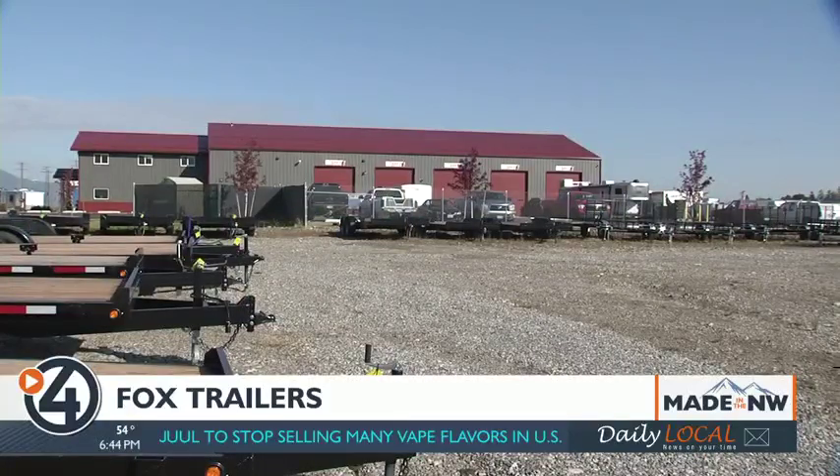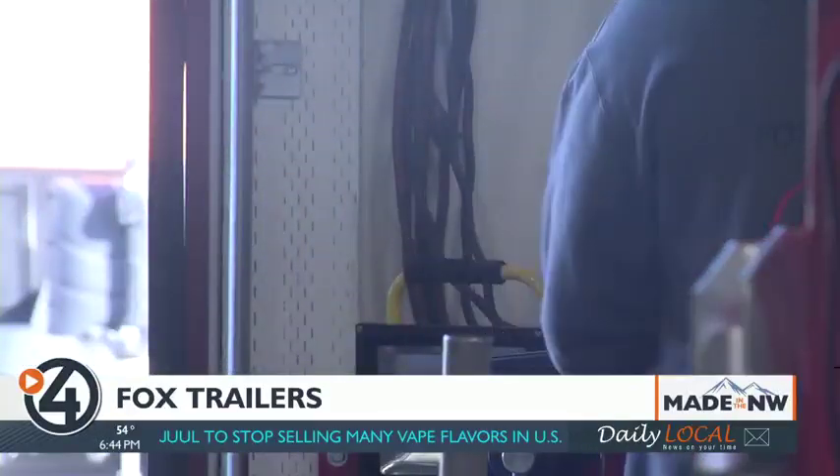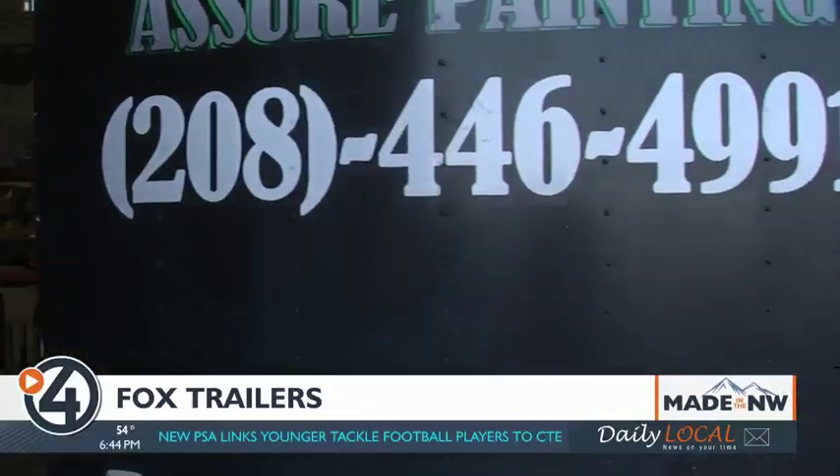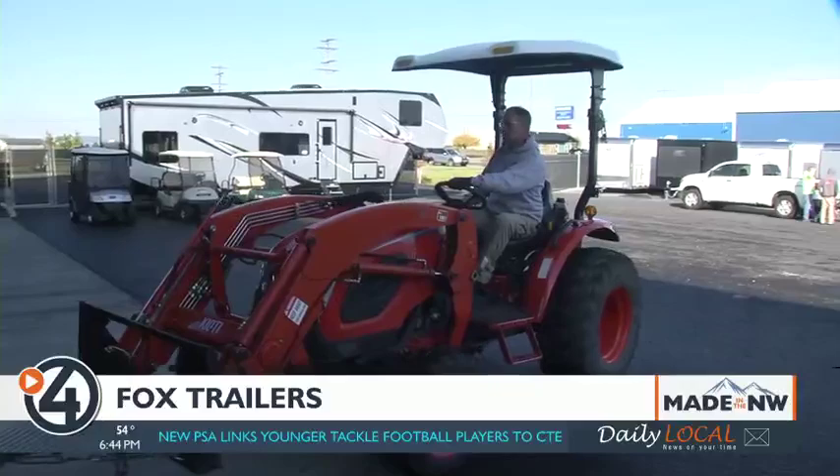Fox's spacious new facility has also led to a rapidly growing area of business in trailer repair. Within a year's time, the repair facility is so far backed up that we're looking to hire more people to get in there and get the times down a little bit.